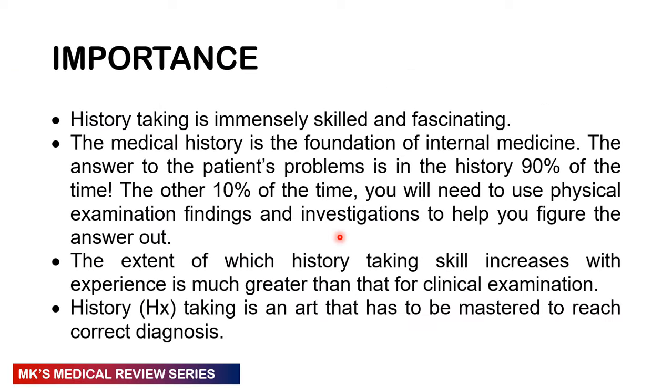Remember that history taking is actually quite immense. It's fascinating — it's a skill that you learn and keep perfecting. Unlike physical examination, where your skills reach a plateau of being able to pick up certain clinical signs, the art of history taking actually gets better and better with time. As you see more patients and are exposed to more, you sharpen your clinical skills. Ninety percent of the time, the answer is in the history. Ten percent of the time, you need physical examination findings and investigations.